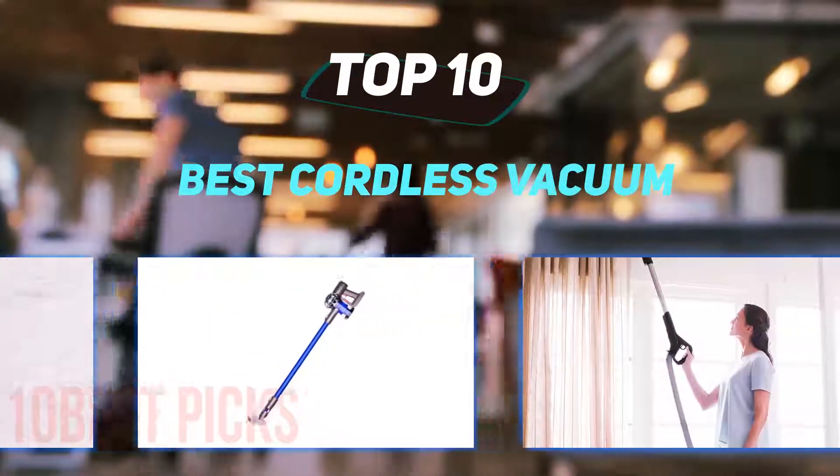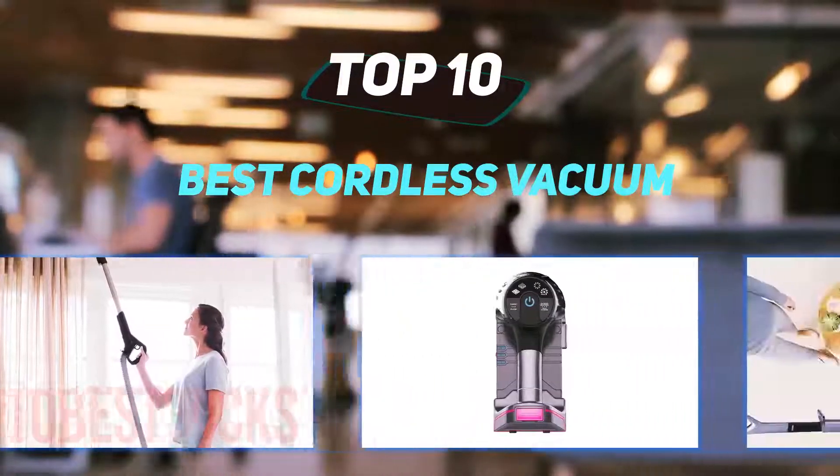10 Best Picks presents the top 10 best cordless vacuums, starting at number 10.